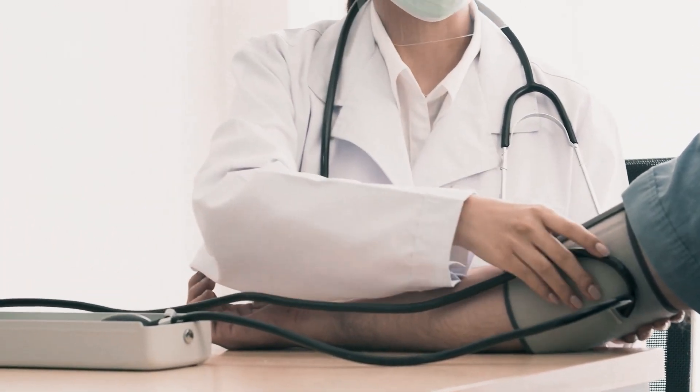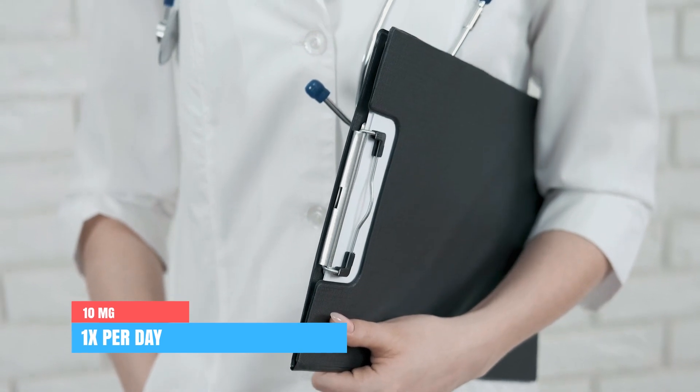Which brings us to the correct dosages to use. Here I want to mention that I can only provide you with some specific guidelines. Always use the prescribed amount and frequency your doctor gave you, as your specific dose can depend on your indication of use, the side effects you experience, and much more. However, when treating adults, most doctors will prescribe an initial dose of 10mg once per day, which if necessary, at intervals, can be increased up to 80mg once per day.